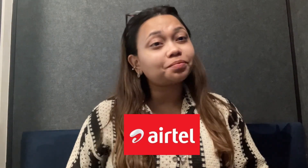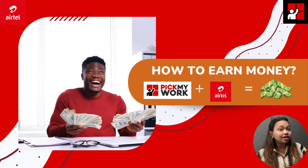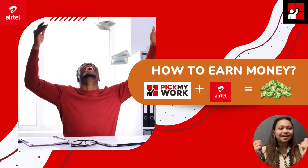Hello friends, welcome to PickMyWork's Airtel Postpaid SIM card project. If you need a postpaid connection, you can pitch this Airtel Postpaid SIM card project. Now let's know, when you work through PickMyWork's project, how can you earn money?